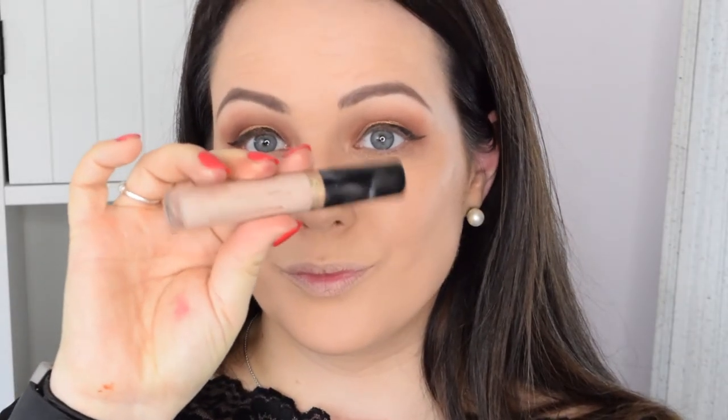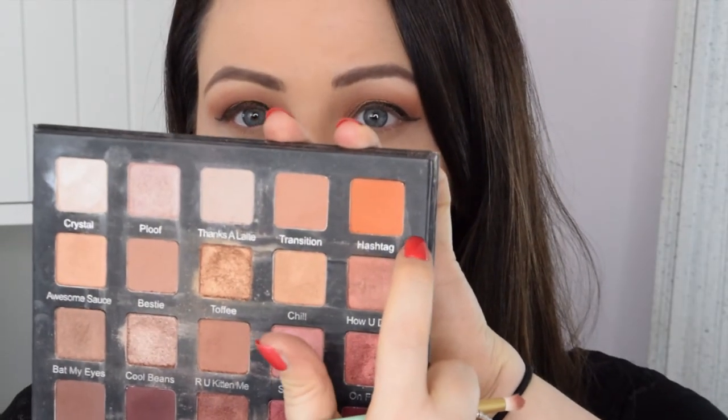For my concealer I'm using the Too Faced Born This Way concealer. This is a bit of a marmite concealer — people either love it or hate it, and I absolutely love it. I think it's brilliant for covering dark circles, it's lovely and creamy so it doesn't sit in your fine lines, and it blends beautifully. I'm blending it right out underneath my eyes to cover the dark circles and give that brighter, more awake look. To set it I'm using the Photo Balm from The Balm — it's actually a powder foundation but I really like the coverage it gives to the under-eye area.